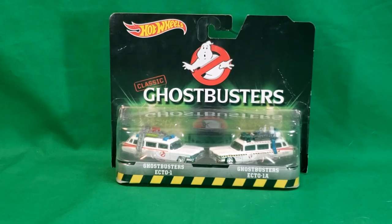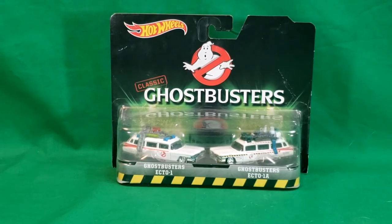Hey guys, welcome back to Come Again TV, the only place on YouTube where all geek culture collides. I'm Shannon, and today on the show, we're taking a look at the Hot Wheels Classic Ghostbusters 2-pack from 2016: Ghostbusters Ecto-1 and Ghostbusters Ecto-1A. So stay tuned.